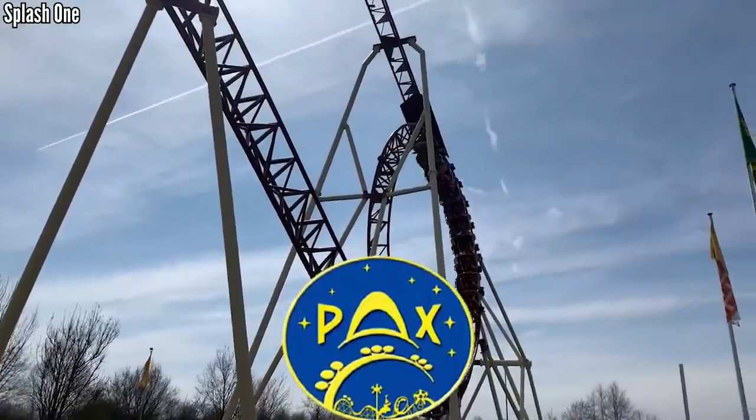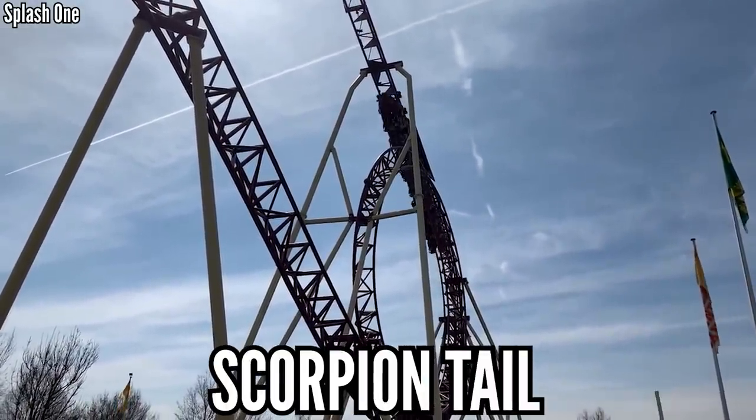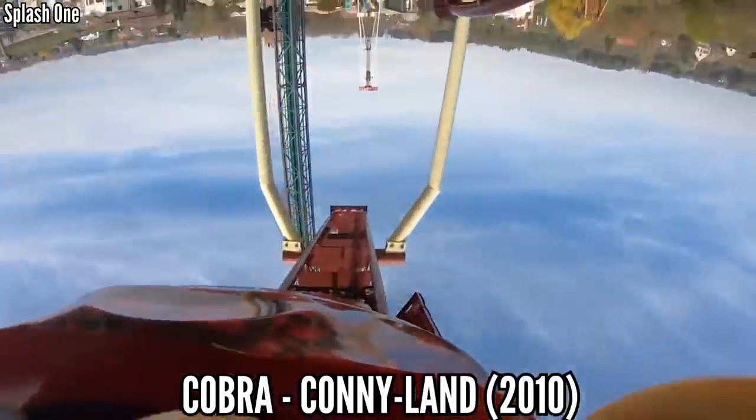PAX is a Russian manufacturer that makes small rides, and the scorpion tail on Cobra at Coniland is kind of cool — kind of gimmicky, but something I'd still like to experience.